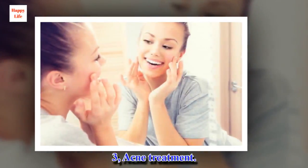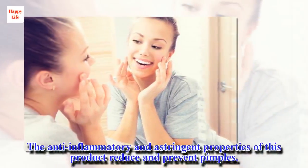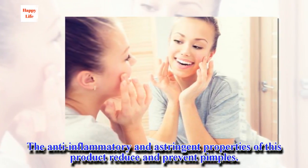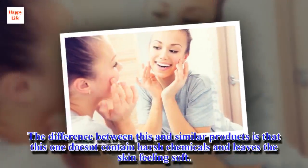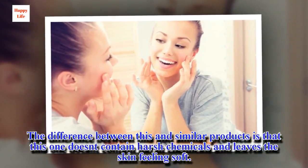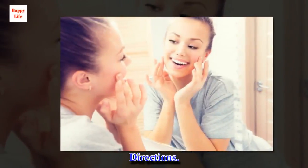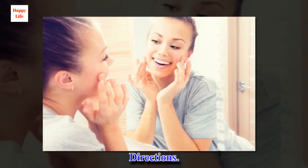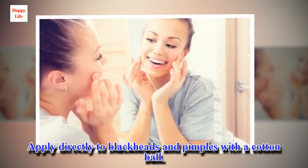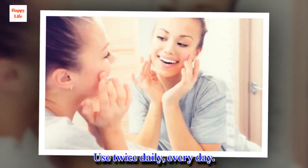3. Acne Treatment. The anti-inflammatory and astringent properties of this product reduce and prevent pimples. The difference between this and similar products is that this one doesn't contain harsh chemicals and leaves the skin feeling soft. Directions: Apply directly to blackheads and pimples with a cotton ball. Use twice daily, every day.